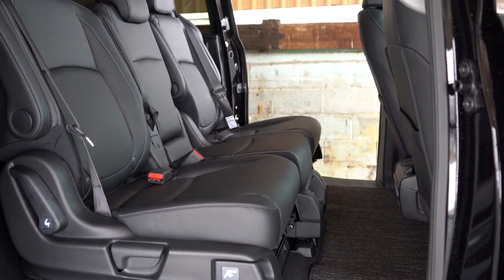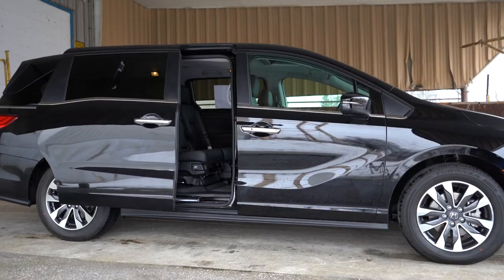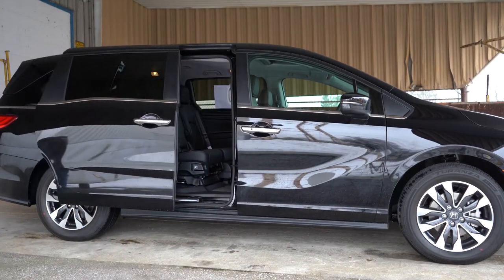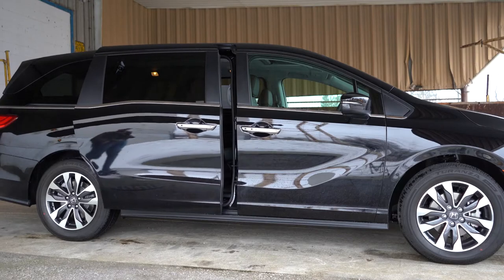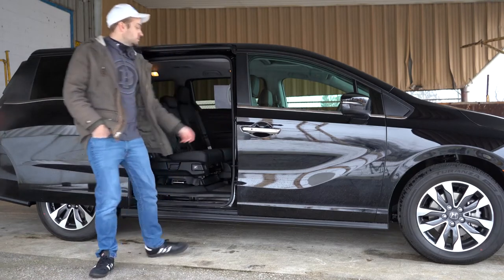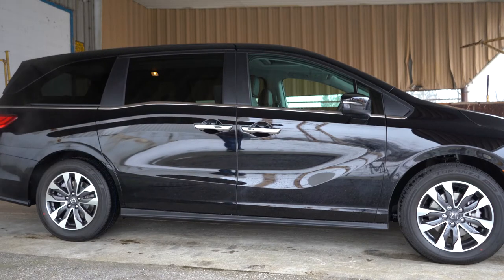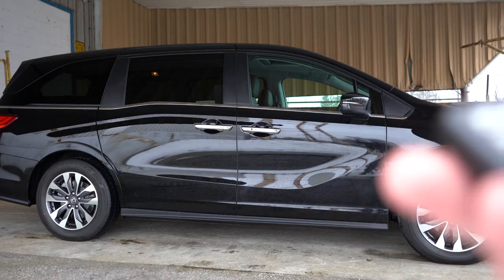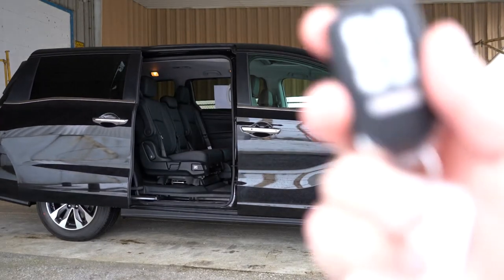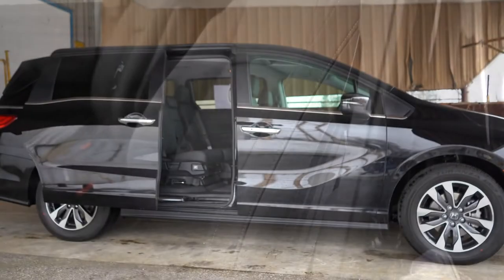Upper seatback map pockets come with Touring and Elite. The minivan's sliding rear doors are great because kids can't fling them into the car next to you. You can open them via the key fob, by pulling the door handle from outside, or by pressing a button inside. It is a power rear door system. One last thing for the second row: a 10.2-inch rear entertainment system with a Blu-ray player comes with the Touring and Elite trims.